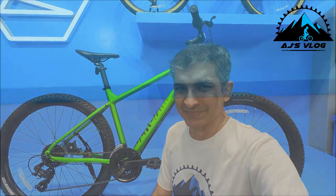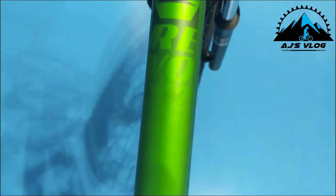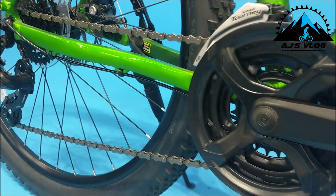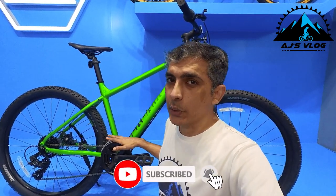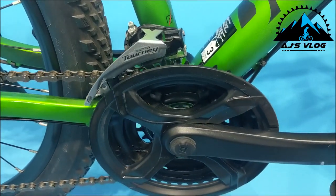At number 4 we have the Revox 2. The drivetrain on this bike is 21-speed. The 7-speed cassette at the back has a Shimano derailleur, and the three cranks in the front also have a Shimano derailleur.